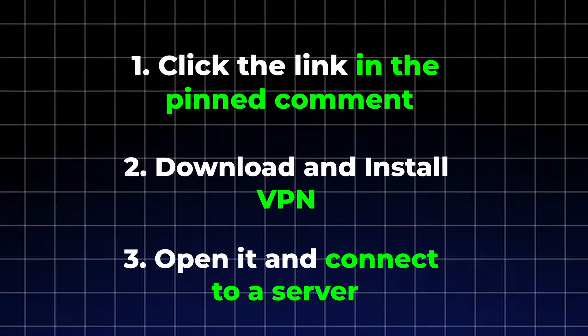In summary, if a website isn't working properly or seems unstable, using a VPN is one of the easiest ways to achieve smooth, private access without any issues. A VPN protects your privacy, ensures a stable connection, and helps websites function properly. Don't wait — click the pinned link, set up a VPN, and enjoy safe and reliable access to the content you need.